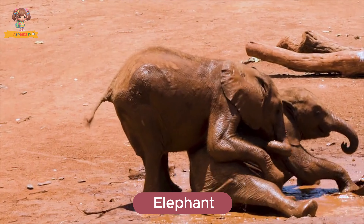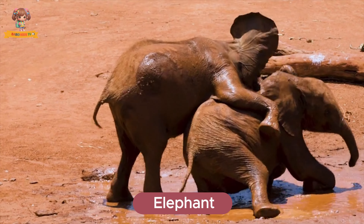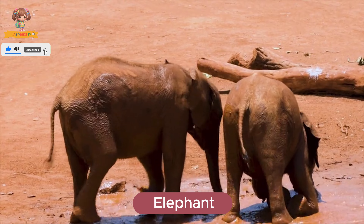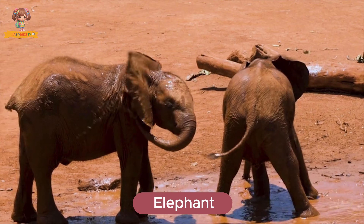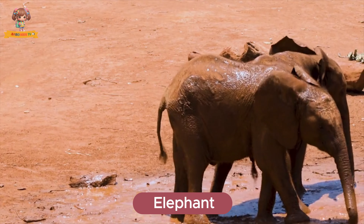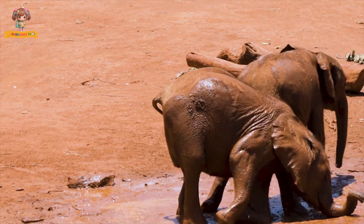Here's an elephant. Elephants are the largest land animals on earth with big ears, long trunks, and tusks. They use their trunks to grab food, drink water, and even bathe. Elephants eat grass, leaves, and fruits, and they live in the savannas and forests of Africa and Asia.